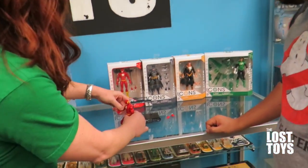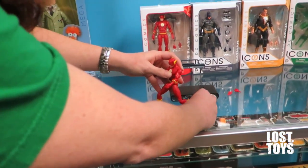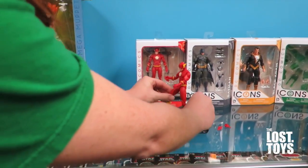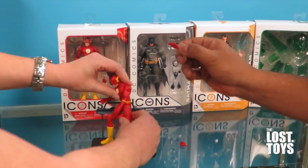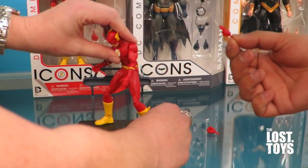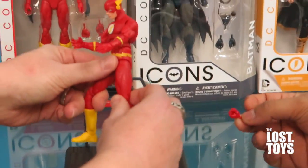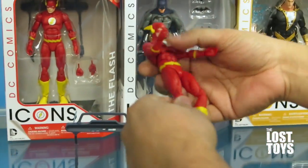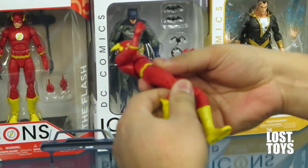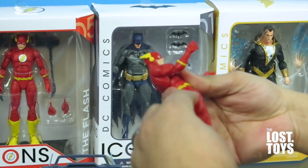So while you guys are chatting, I'm just going to see how highly articulated he is. I'm trying to make him run. He's got a cool little opened running hand — I like those because he looks like he might chop you, or put his hands through your chest like Thawne. He's got like the double-jointed knees.